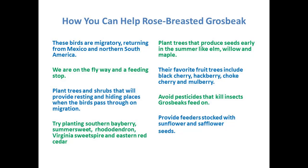Good plants for grosbeaks include southern bayberries, summer sweet, rhododendron, Virginia sweet spire, and our eastern red cedar — which gets maligned because of cedar apple rust, but it's a perfect food for so many birds. Plant trees that produce seeds early in the summer, like elm, willow, and maple, remembering that birds are feeding all year and you want different things providing food at different times. Their favorite fruit trees include black cherry, hackberry, choke cherry, and mulberry. Avoid pesticides because grosbeaks feed on insects.